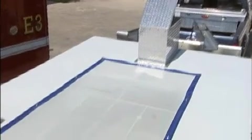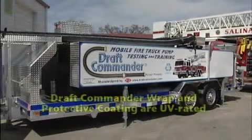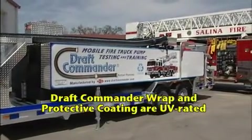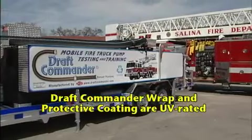We have applied a UV-rated, marine-grade white polyurethane coating to the top of the reservoir to provide superior heat reflection. This coating helps keep the water cool. For additional cooling, each side of the reservoir is provided with a full-length white vinyl wrap.